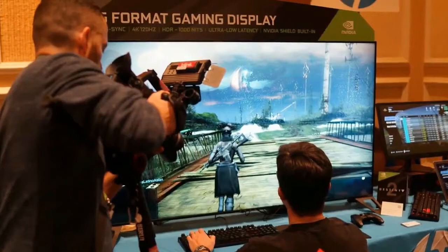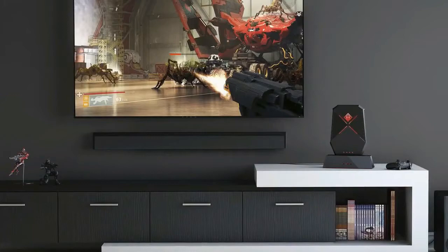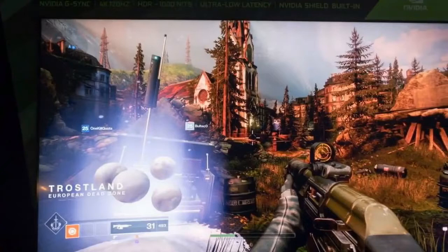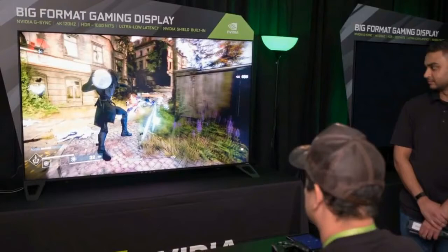Beyond that, the HP Omen X65 is one of the best-looking gaming monitors we've ever seen. Playing Destiny 2 in 4K HDR at 120fps is a sight to behold. The Dawning event was still active in Bungie's latest shooter, and so we got to run around a snowy farm that helped showcase the almost searing bright white snow against the pitch-black woods in the distance.